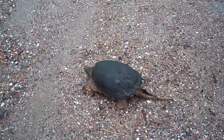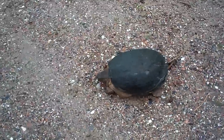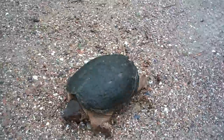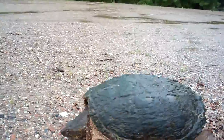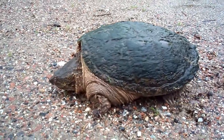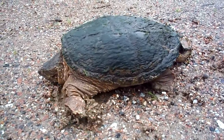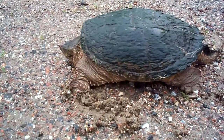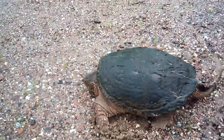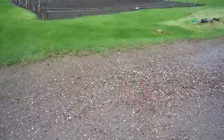It was in June, yeah, when we were planting the garden. She trashed the garden, but let's go down and see the actual damage here.